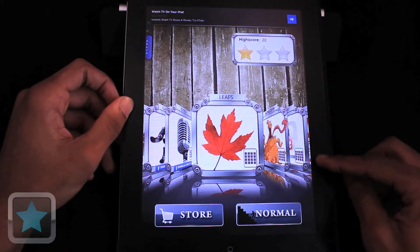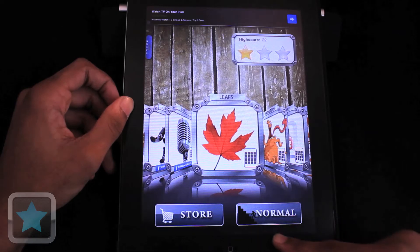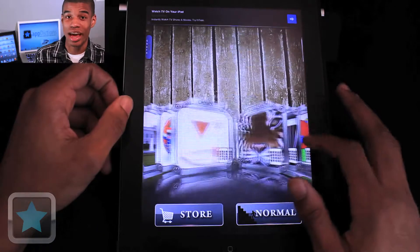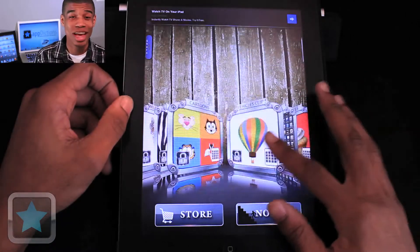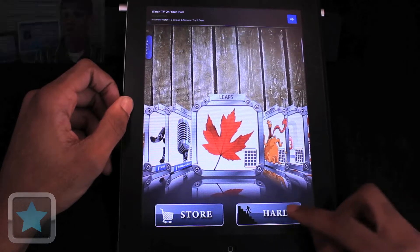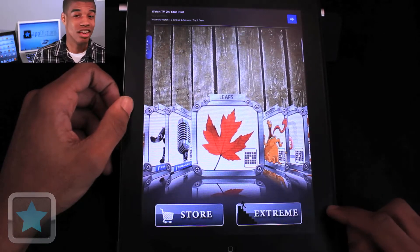After launch, players are greeted by high scores, a large array of playable levels, store and difficulty options, as well as a button for sharing on social networks. With over 32 games to play ranging from leaves to animals to business logos, Mega Memory has plenty of games for you to enjoy. And with four different difficulty levels that change the amount of cards on the board, there are plenty of levels to give players a challenge.